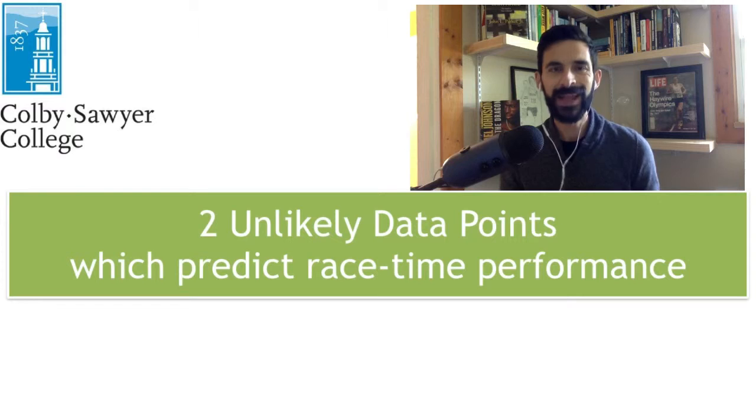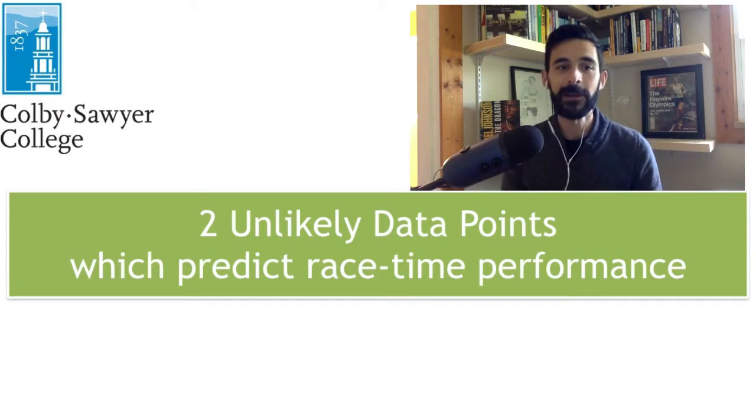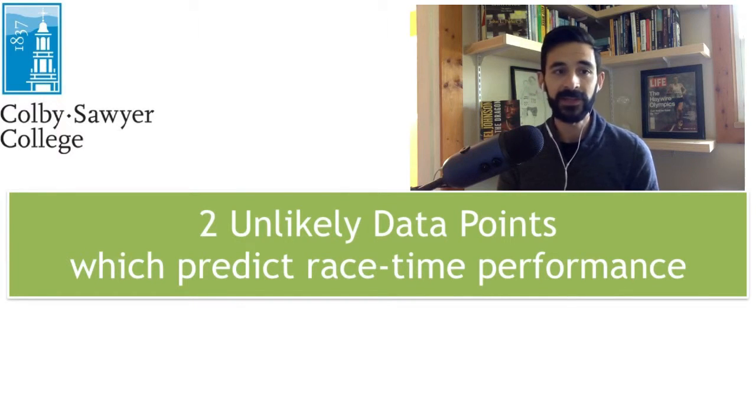So a lot of really high caliber runners — people running in the 13s and the 14s and the 15s for a 5K, pretty fast. We also had people in the 16s, 17s, and 18s as well. Basically all really well-trained athletes. Now we looked at a couple of key inputs.